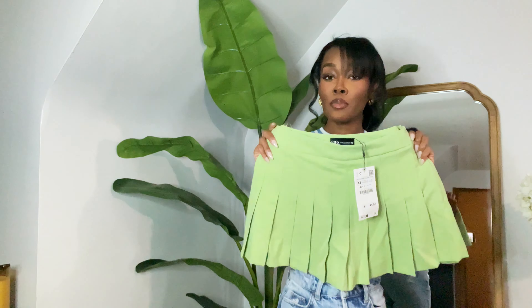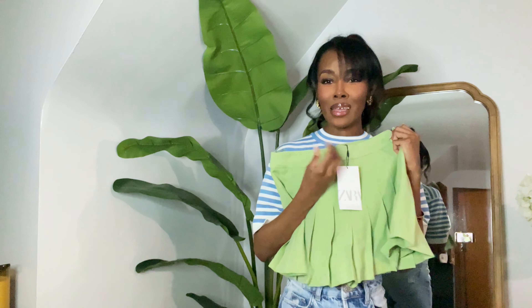As always, all of the pieces that I'm going to be showing you guys will be listed right down below in the description box.